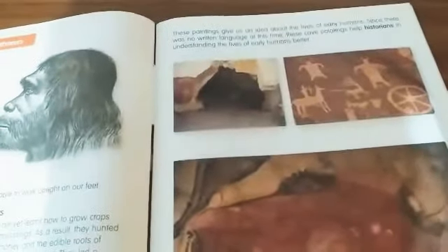Historians — the people who study the past — can learn about the early human lifestyle through these cave paintings. We can find cave paintings in caves around the world. They tell us how early humans lived and are important because they help us understand what life was like thousands of years ago.